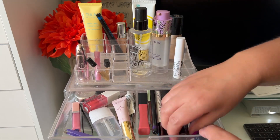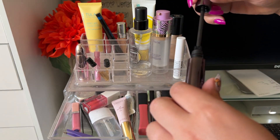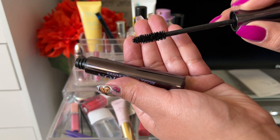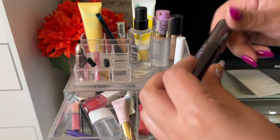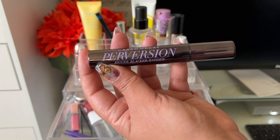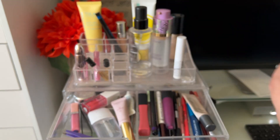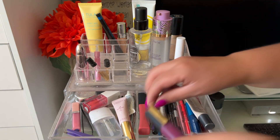The Urban Decay Perversion mascara — I feel like this mascara is too wet for my liking. It's about done but it's never really dried out; it's been a really wet mascara the whole time. I haven't been blown away any time I've used it.